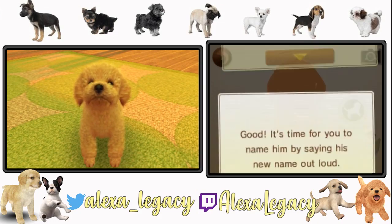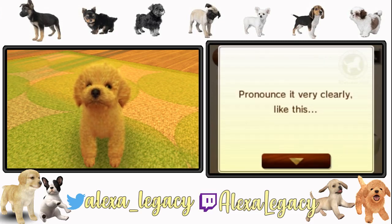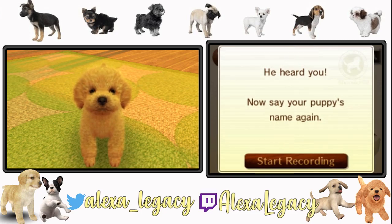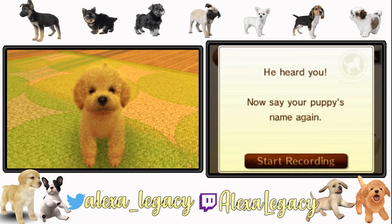Have you been thinking about what to name your puppy? It's time for you to name your puppy by saying his new name out loud. This is going to be the really cringy part when I have to call out his name — this is the part I was kind of worried about in terms of this Let's Play, but I've got to do it. We've got to train our doggie. Max. Max. Hearing myself back is disgusting. Now say your puppy's name again. Max. Max. Disgusting microphone quality and a disgusting voice.